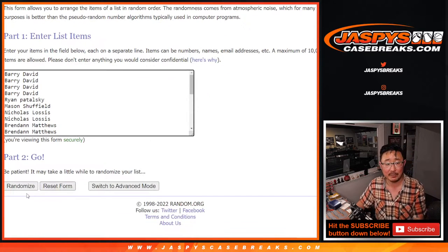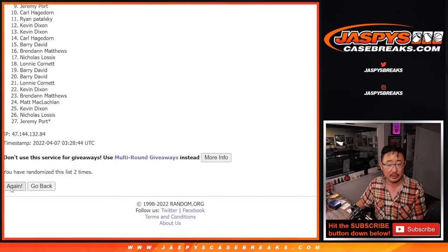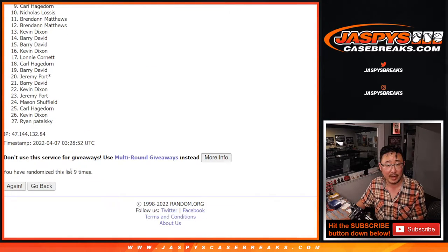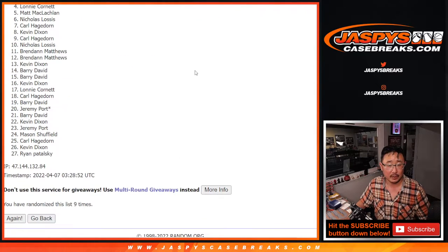Randomize it — five and a four, nine times. Top three after nine get extra spots. And ninth and final time — after nine we've got Carl, Brendan, and Lonnie with extras.